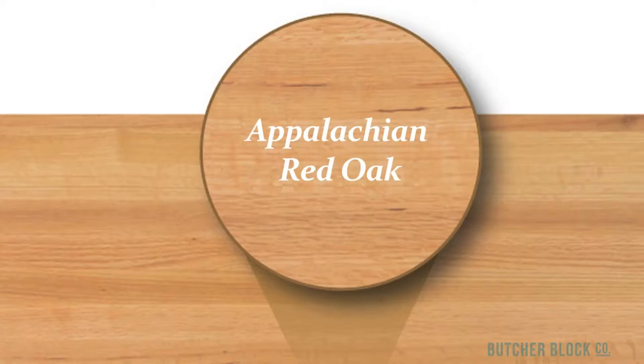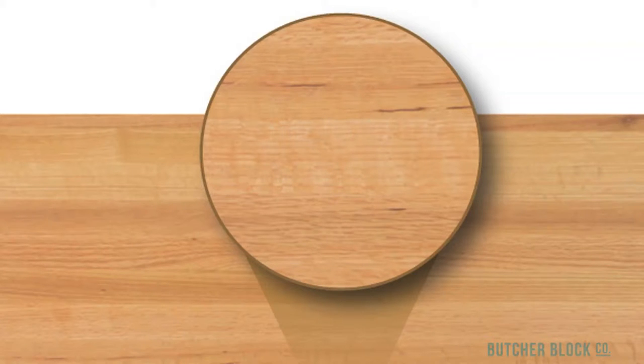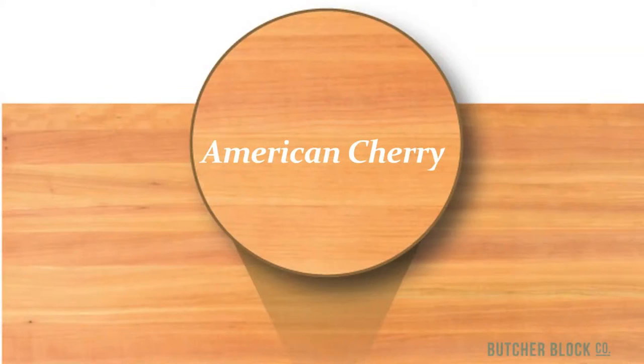Appalachian Red Oak is loved for its coarse grain pattern and reddish brown color. Oak counters nicely complement the oak cabinets found in millions of kitchens.